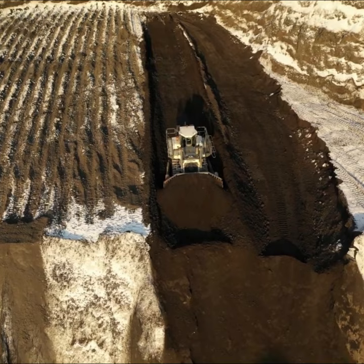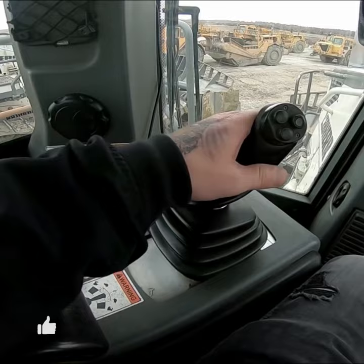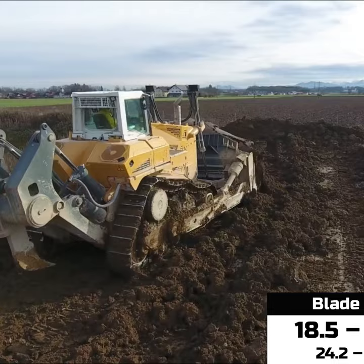Designed for the toughest conditions in the mining industry, this machine is equipped with blades ranging from 18 to 22 cubic meters. Depending on the job requirements, different operating modes are available for maximum power or fuel-saving operation. The modern hydrostatic travel drive operates smoothly and automatically adjusts the working speed to the load conditions.